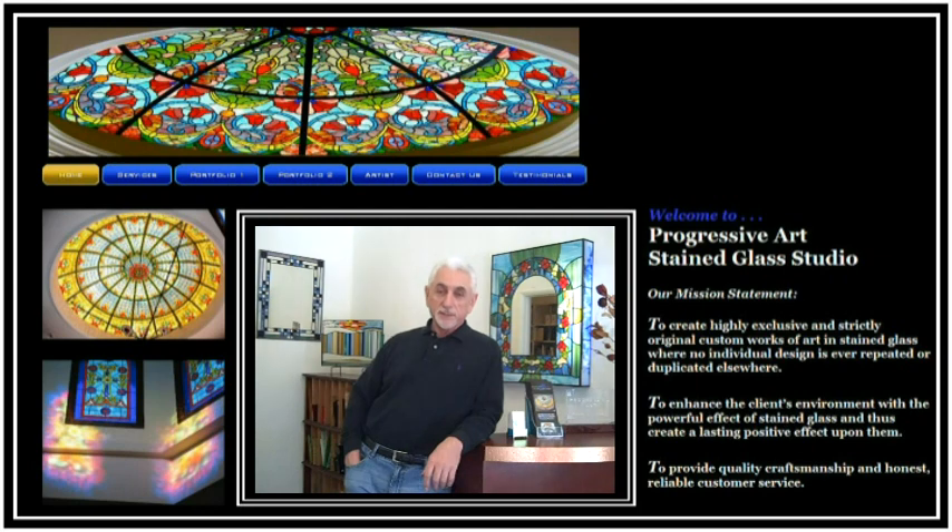Hi, my name is Simon Samaria. You are welcome to my studio gallery. As you can see, we do stained glass — all kinds of stained glass, A to Z, anything regarding stained glass. We specialize in skylight stained glass domes; that's what we basically do a lot of.